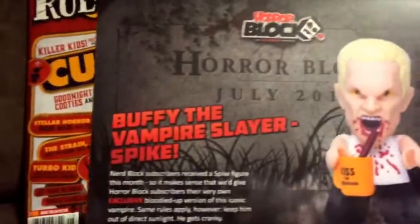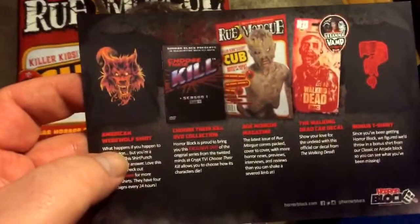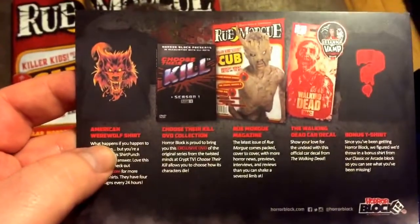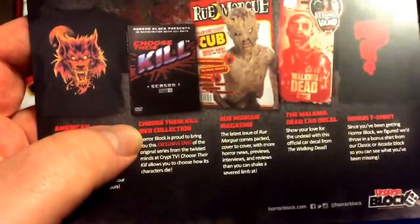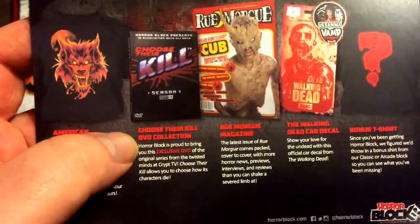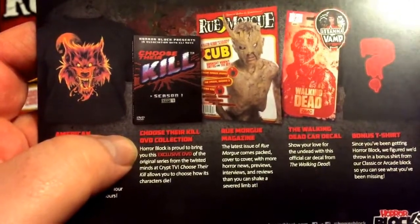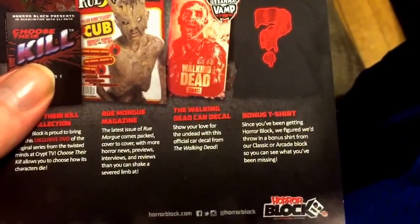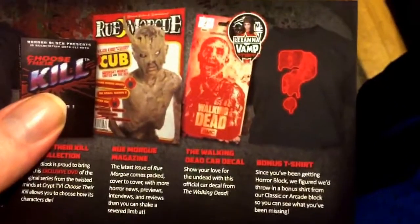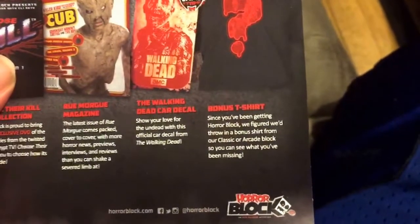So here's the set-up: Buffy the Vampire Slayer Spike. American Werewolf in London shirt — that's awesome, it's for London. The Choose Their Kill DVD collection — an exclusive DVD of the original series on the Twisted Minds of Crypt TV. A Walking Dead car decal — I might throw that in my car, I love Walking Dead.